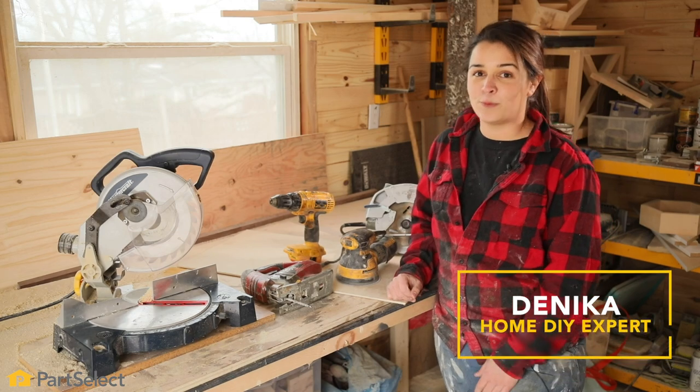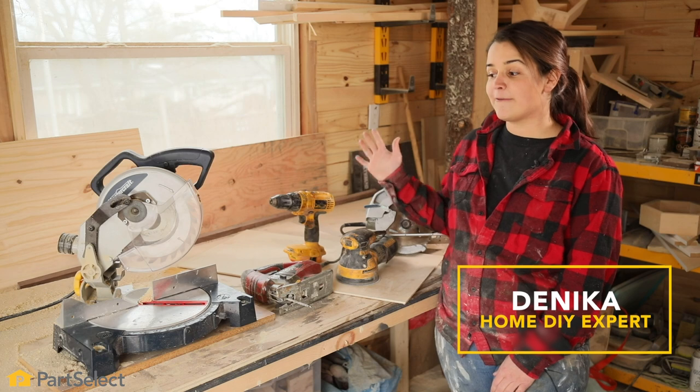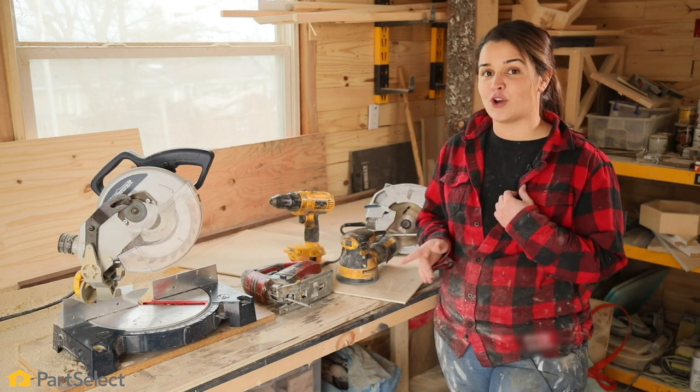Hey everybody, it's Danika here. I'm a home DIY expert, and today in this video, I'm gonna bring you my top five power tools that I think any home DIYer should own.